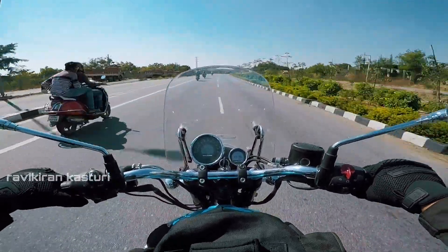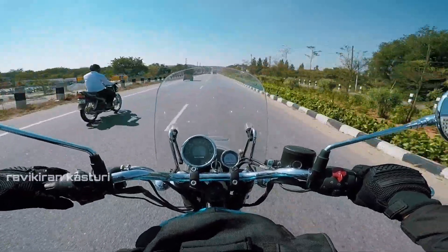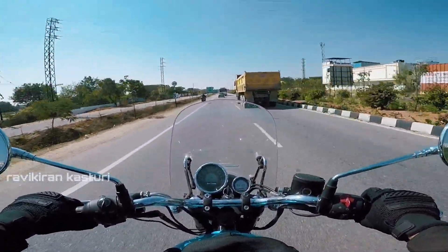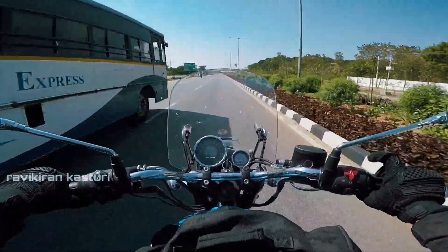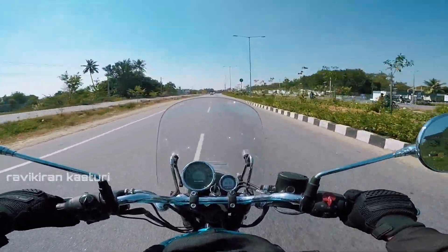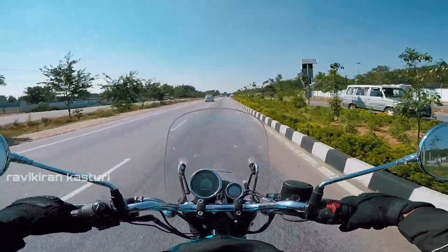First gear tops out at 50, second gear at 80, third gear at 100, and fourth gear at 120. On the fifth gear, 120 is the maximum speed. So this speed is very much at the limit.